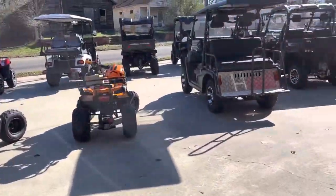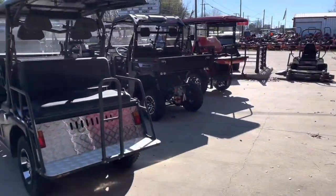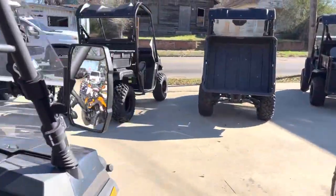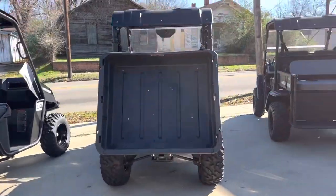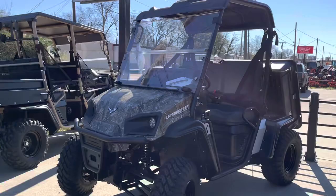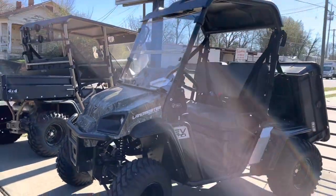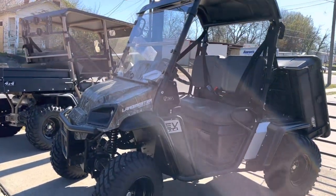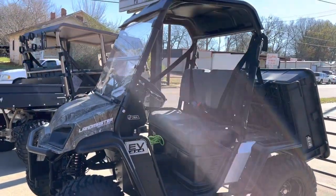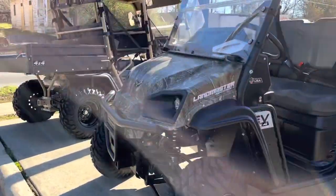Let's hit Landmaster real quick. Y'all can go to my website — it's kgmowers.com, and it's got all this stuff on there. This is my favorite right here — this is the EV Lithium-ion, 65 miles on a charge, full-wheel drive. That is $18,000-something bucks — a really nice ride. Five-year warranty on the battery.